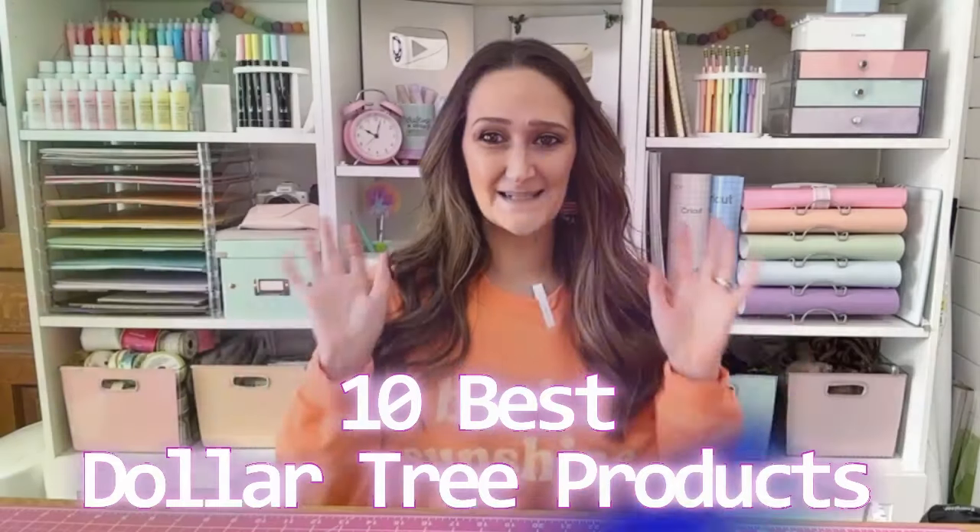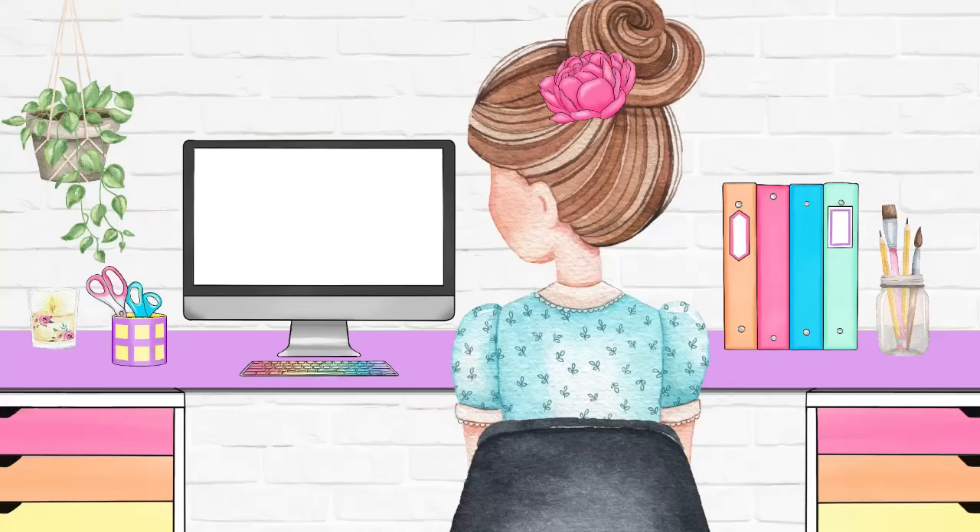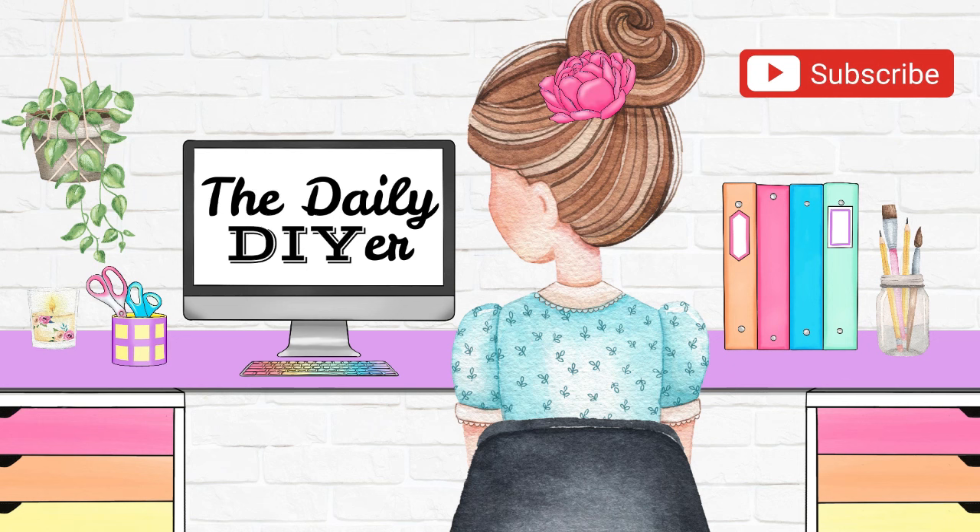There are 10 things you should always buy from Dollar Tree and I'm going to tell you why. Hi everyone, my name is Shannon from TheDailyDIYer.com and I'm excited to share with you the 10 things that I always buy from Dollar Tree and you should too. I also want to thank Mist Play for sponsoring today's video.